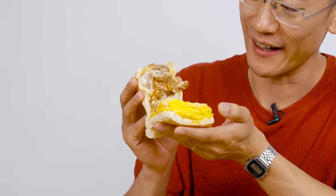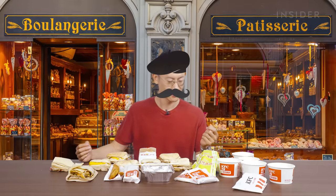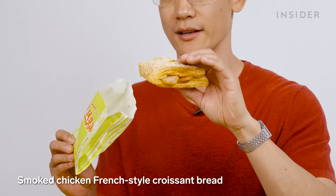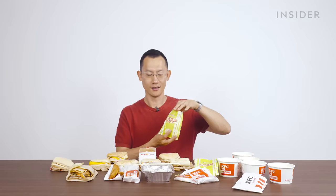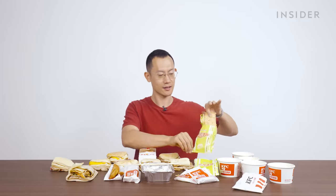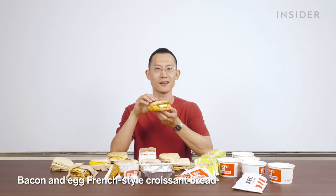Now we have le French — le Française. That was really bad, I'm pretty bad at the French accent. We have the smoked chicken French style croissant bread — it's basically a croissant-wich, a square croissant with sesame seeds. And le bacon and egg French style croissant bread. Not as impressed with the paninis.